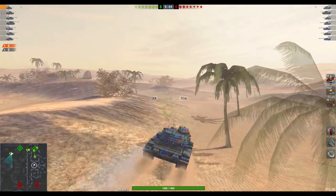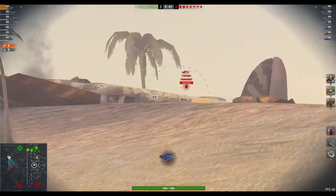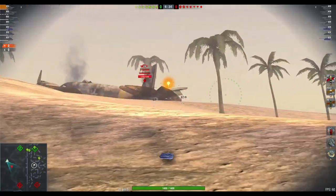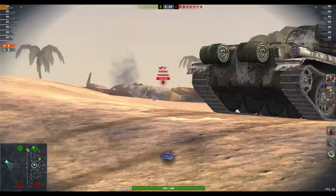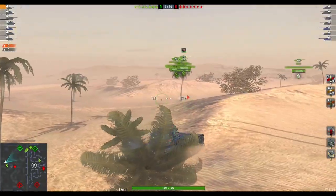Hello again everybody and welcome back to Fugits Blitz with me Fugits. We've got yet another Chinese medium tank hit in the store — this time the Sino-US relations tank. That's right, the 59 Patton.